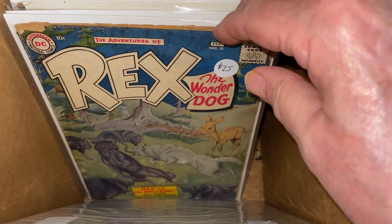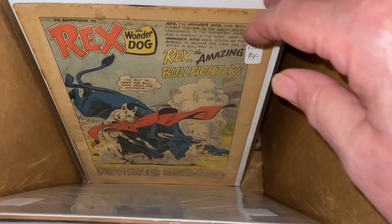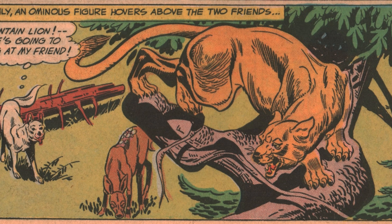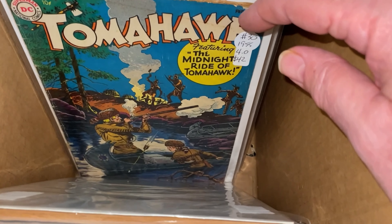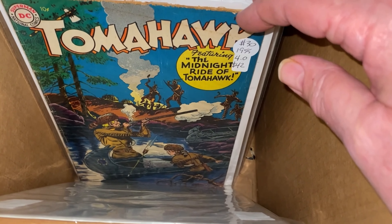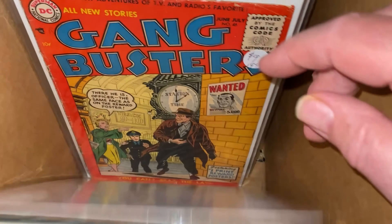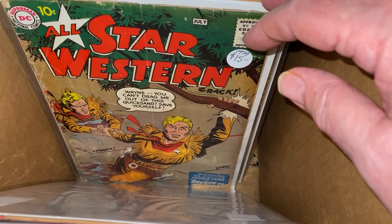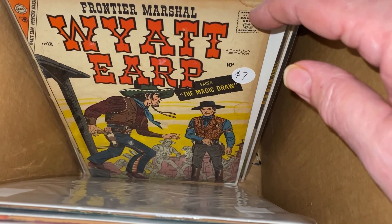Rex the Wonder Dog - one of my prized possessions - and a coverless Rex with great Gil Kane art. Western Roundup has a nice Russ Manning story in it. Tomahawk, Gangbusters, Star Wars, All-Star Western, Wyatt Earp.